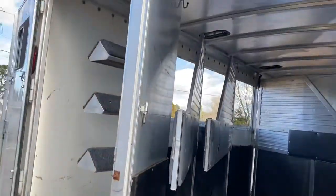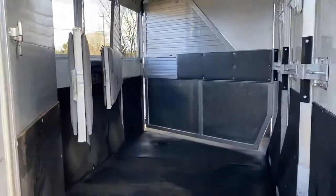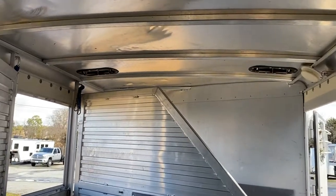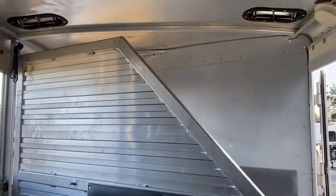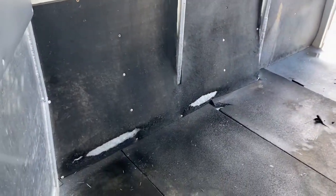The rear tack is fixed in this trailer. It does have aluminum dividers that are padded, and there are roof vents on both sides.